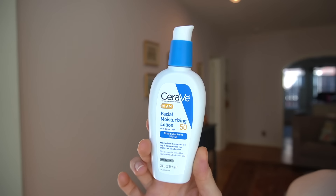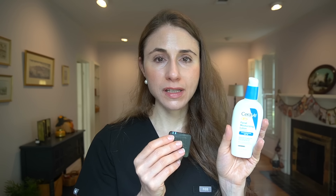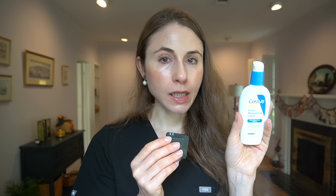CeraVe has a few newer renditions of some of their moisturizers with sunscreen, which I reviewed this past month. They came out with some new tints of their mineral sunscreen, and they're also now offering an AM facial lotion with a bumped-up SPF 50 versus SPF 30. I've really enjoyed this — it's a hybrid sunscreen with zinc and some chemical filters. It does leave a bit of a white cast, but an all-mineral sunscreen that doesn't have any organic chemical active ingredients tends to be the castiest. A hybrid has a little bit of a cast, but it's not as intense as an all-mineral sunscreen, and this falls in line with that.